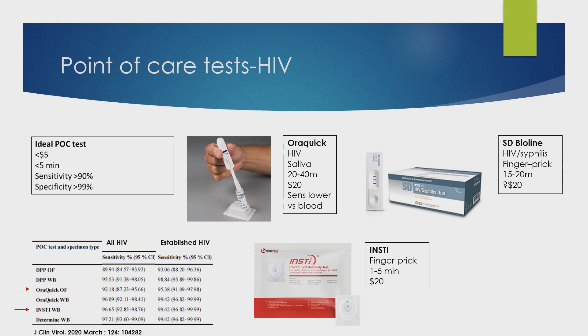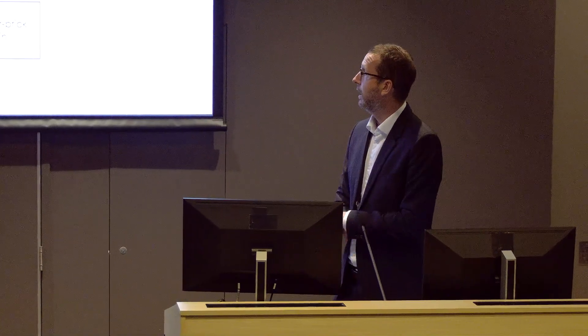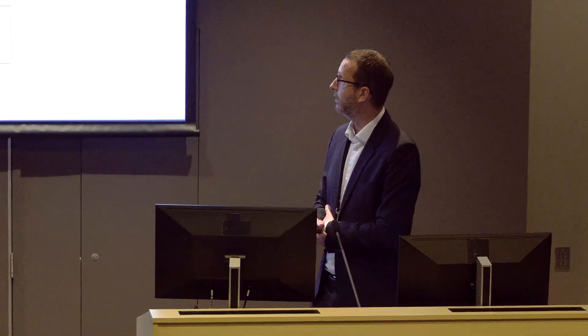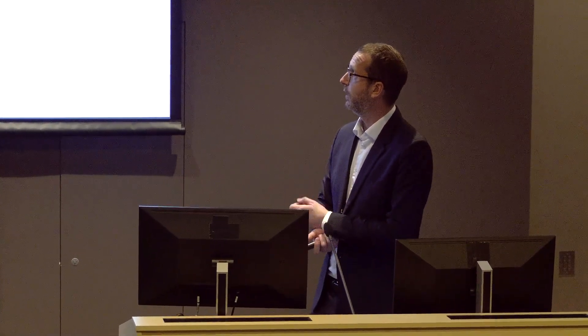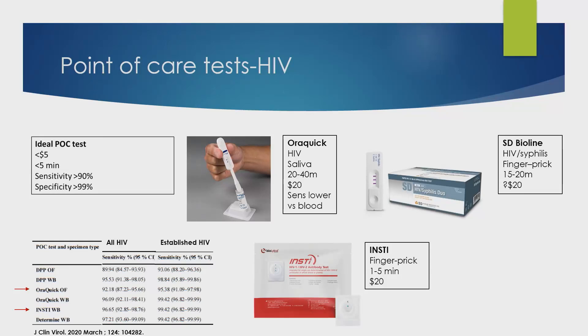So HIV — talking about innovation. AuraQuick has been presented at the front: AuraQuick is an oral fluid based HIV antibody test which provides a result within 20 minutes. Because it's based on saliva, the antibodies in saliva are slightly less present than they are in blood, so you would expect the sensitivity to be a bit lower than a capillary blood based test — but again, it's something you just need to take into account when thinking about how these tests are being used.